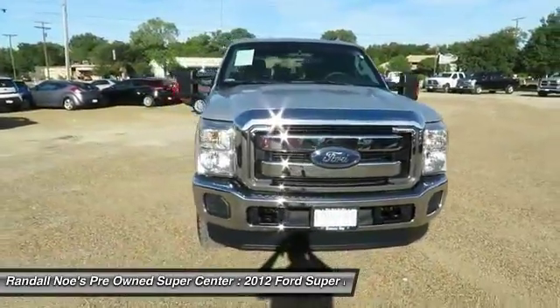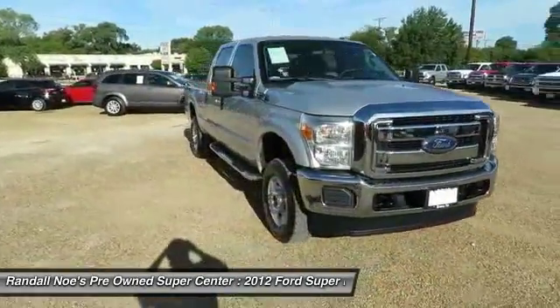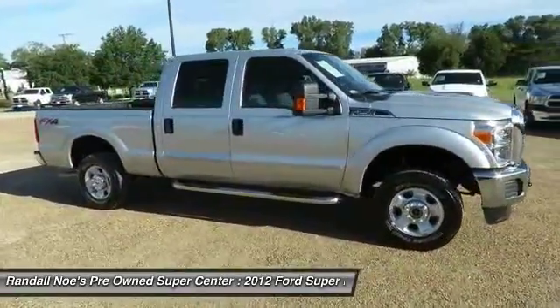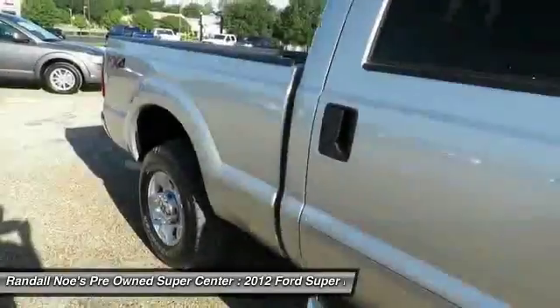The 2012 F-250 Super Duty — head-to-head fuel efficiency, head-to-head towing, head-to-head torque. Ford F-250 Super Duty.